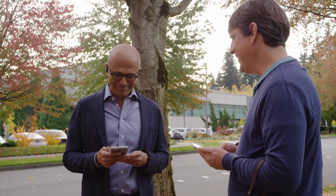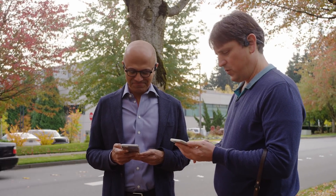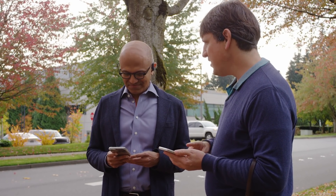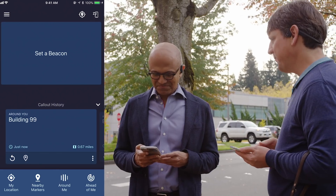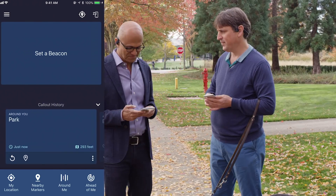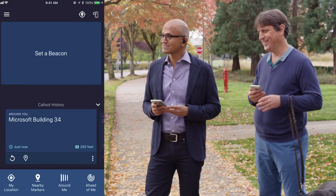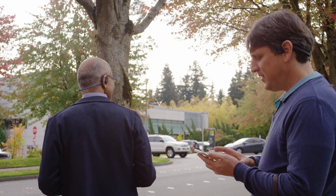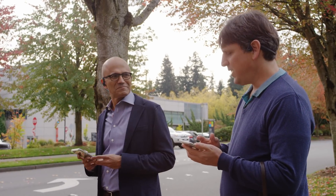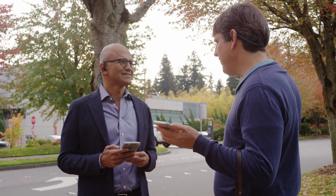Shall we try it out? Let's do it. So you have the headset on — yes. You start by pressing 'around me' and just listen to where the landmarks are. Around you: Park, 295 feet. Microsoft Building 34, 295 feet. Soundscape effectively takes the same map that you have running on the phone and plays it in 3D sound.